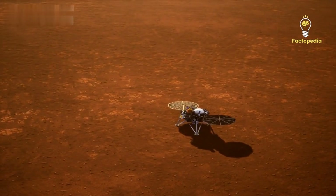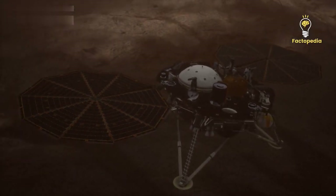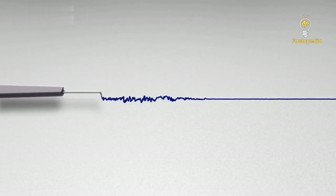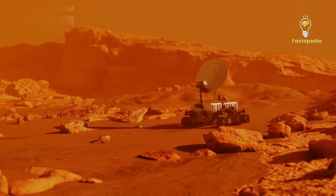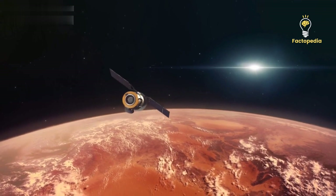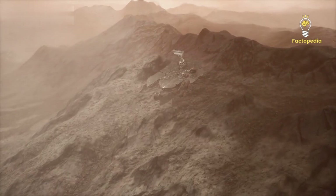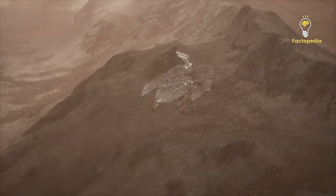Fast forward to the present, and we have the InSight lander on Mars. Launched in 2018, this spacecraft was designed to comprehensively analyze Mars' crust, mantle, and core. Equipped with a seismometer called the Seismic Experiment for Interior Structure, InSight measured seismic activity and generated 3D models of Mars' interior. During its active period, InSight detected hundreds of Mars quakes. In 2021, it recorded two significant events: a massive Mars quake and a meteorite impact on the opposite side of the planet, providing unprecedented insights into the Martian core.